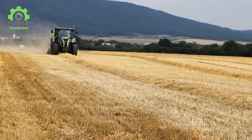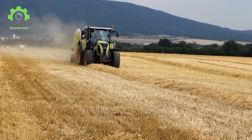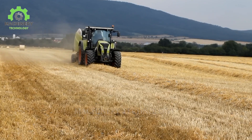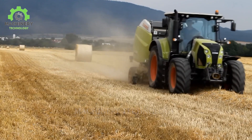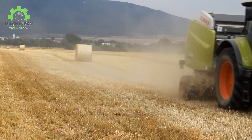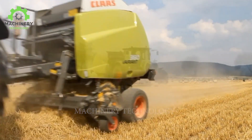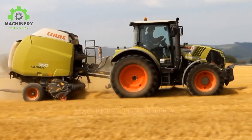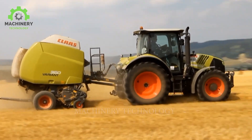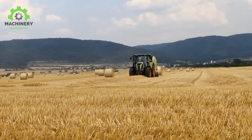This is the final machine we want to introduce today: the Claas Variant 360. It's also a notable product in Claas' modern agricultural technology lineup. This machine boasts the ability to adapt flexibly to various working conditions. Equipped with advanced technology, it enhances productivity in harvesting and packaging grass efficiently. Thanks to it, the process of collecting and baling grass occurs rapidly, reducing both time and effort.